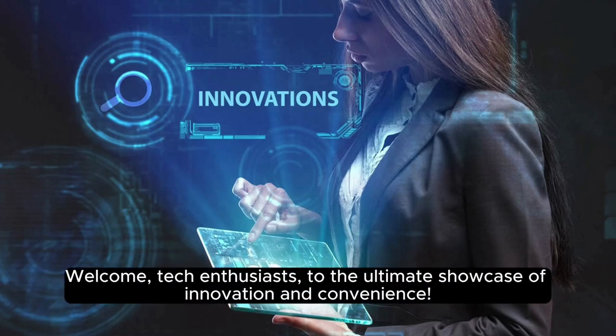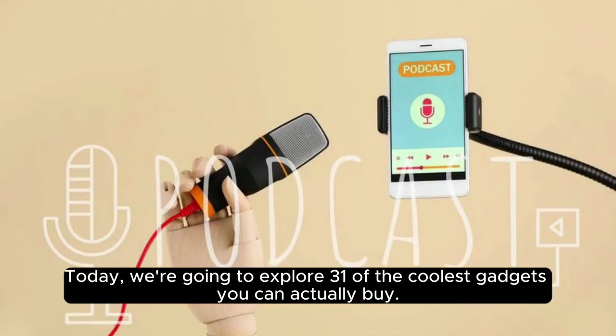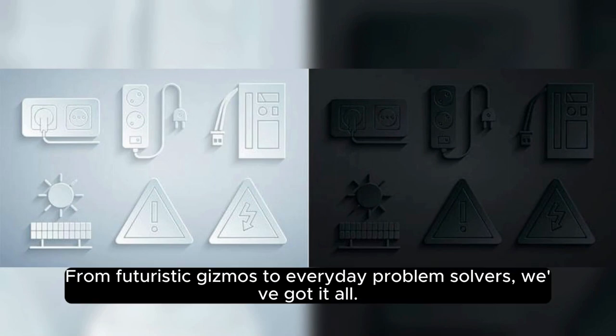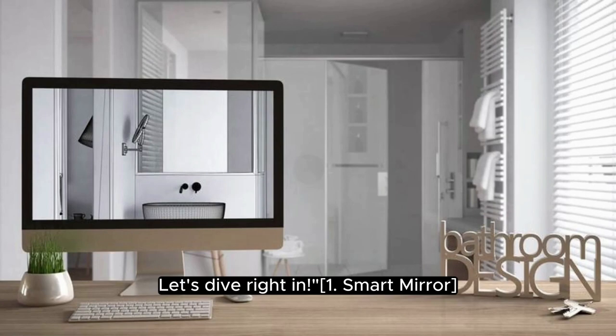Welcome, tech enthusiasts, to the ultimate showcase of innovation and convenience. Today, we're going to explore 31 of the coolest gadgets you can actually buy. From futuristic gizmos to everyday problem solvers, we've got it all. Let's dive right in.